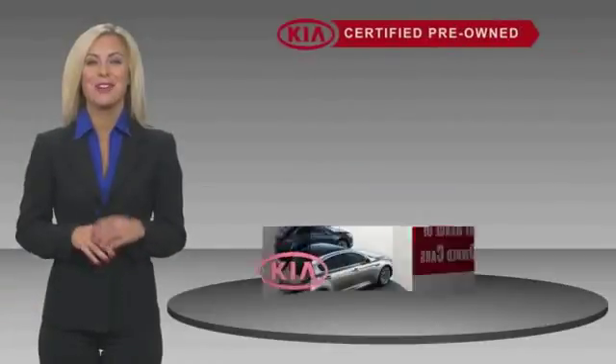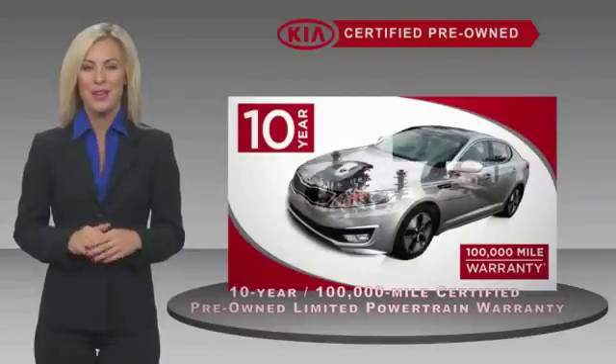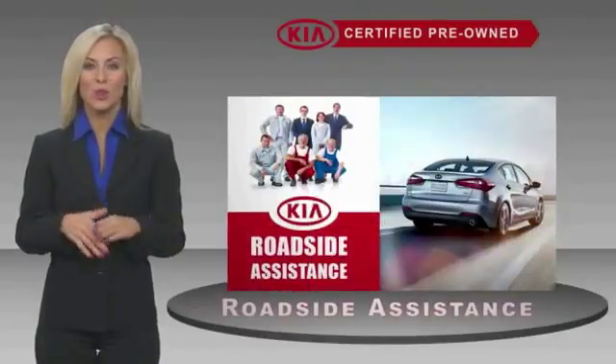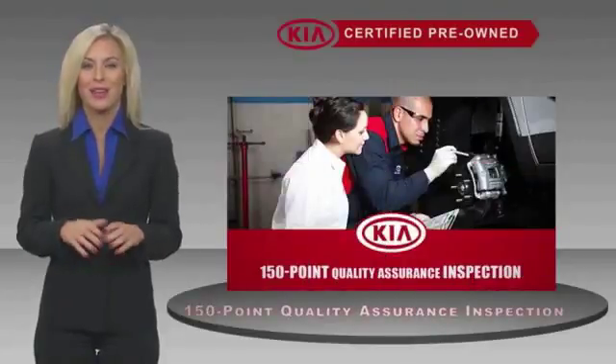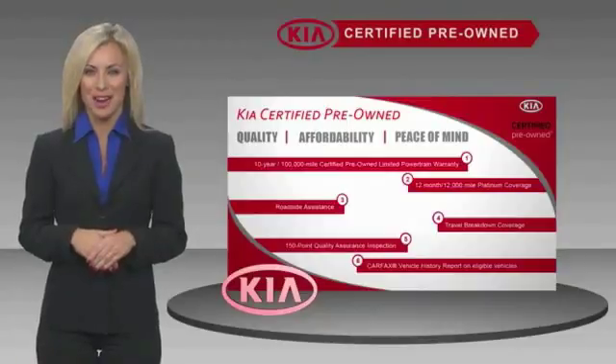A certified pre-owned Kia is confidence and reliability. With a fantastic warranty, roadside assistance, and an intense quality assurance inspection, you can have total peace of mind. Ask your dealer for details about the Kia certified program.